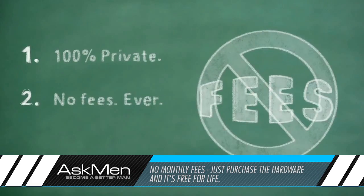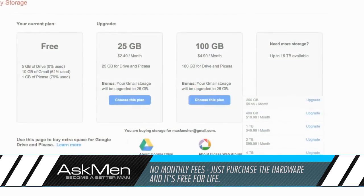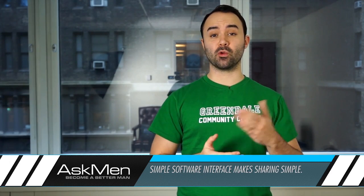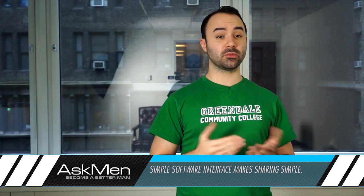Furthermore, the device doesn't come with any monthly fees associated with its use, so a one-time purchase is all that's necessary. A software interface lets you decide what gets shared with who, and after that you're pretty much good to go.